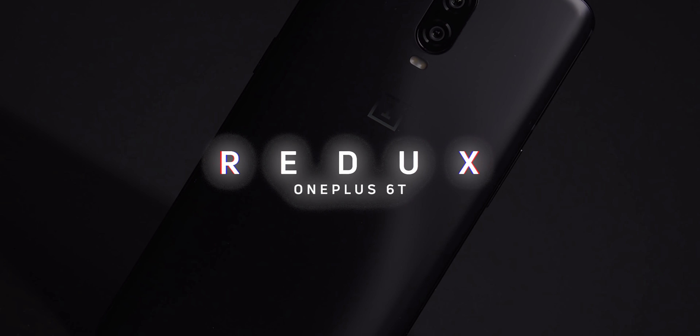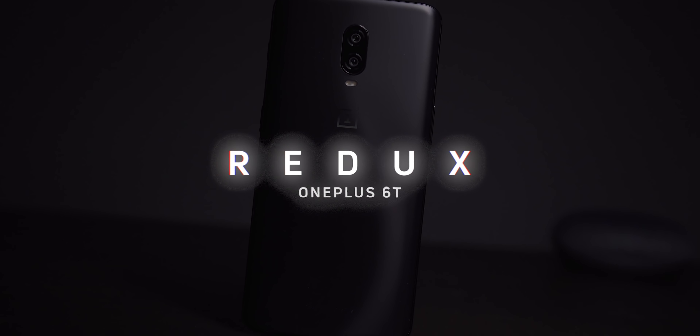Hey guys, my name is Ryan Thomas with Android Authority and this is Redux. In this pilot episode, we will be taking a look at the OnePlus 6 and 6T to check their viability in 2019.